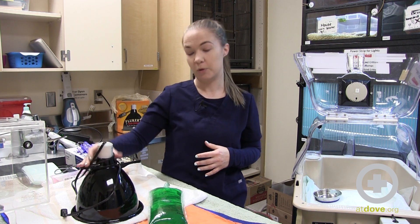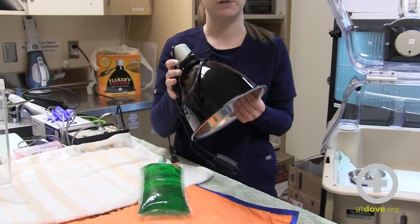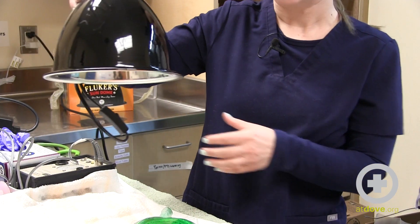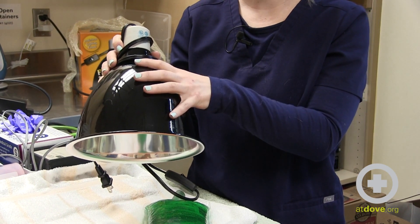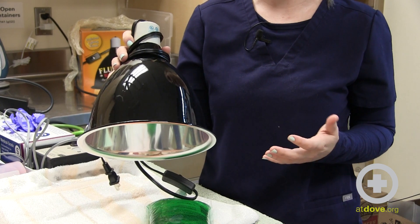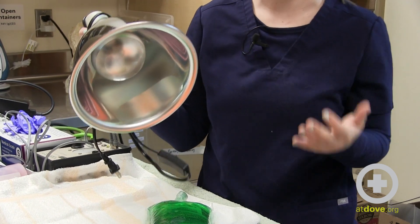We have a lot of different options here at Dove Lewis. We have a mobile dome light — these are relatively inexpensive and the good thing is that they're mobile, so they fit into any outlet and you can bring them around the hospital wherever you need them. It's just a heat bulb that you buy separately and they hang, so you can provide heat support over any enclosure. Important to remember: this dome gets exceptionally hot, so do not cover it, and use safety precautions when handling it after it's been on — don't grab it directly or you will burn yourself.